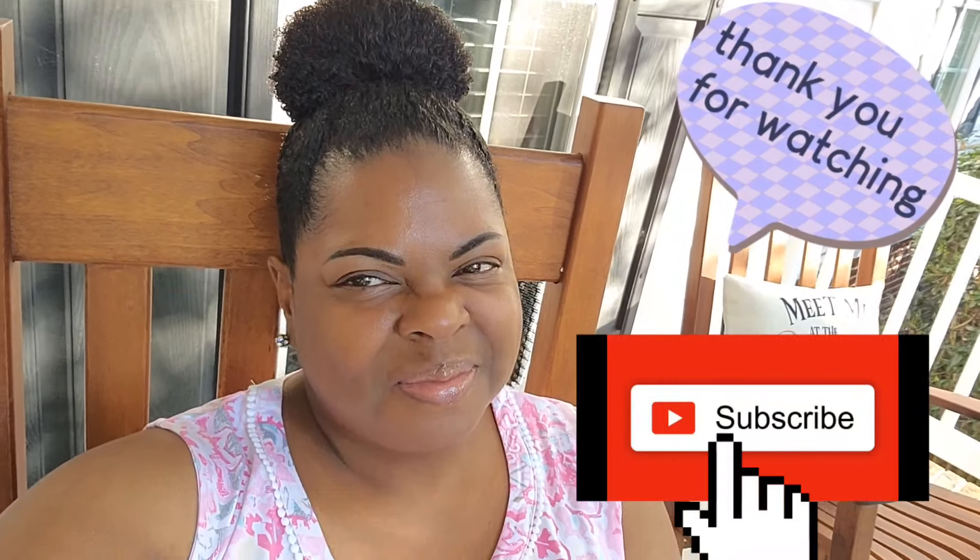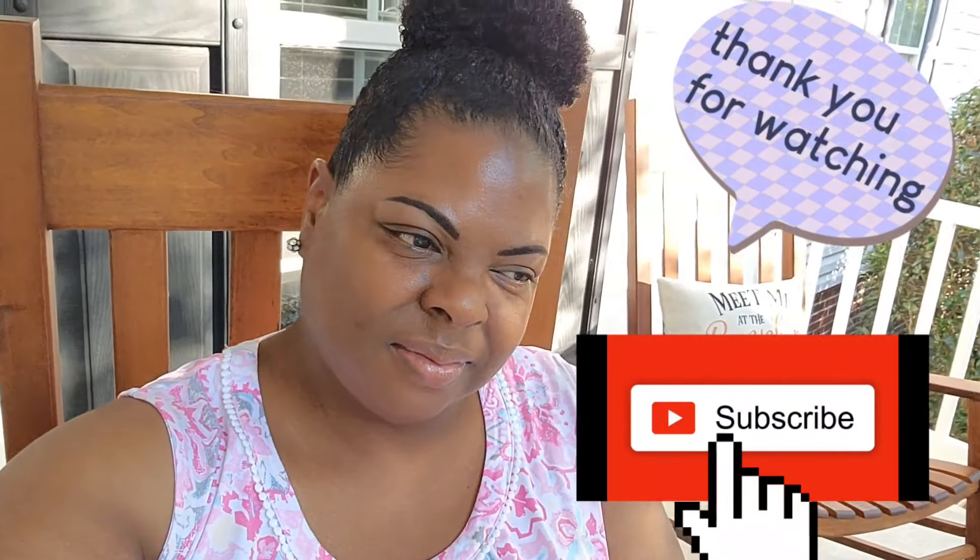Thank y'all so much for watching. I hope you enjoyed this Ashley Stewart haul. Love you, bye!